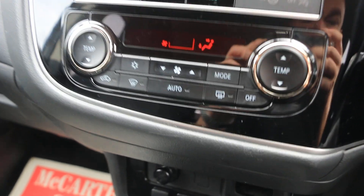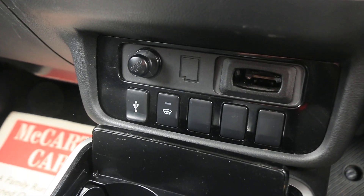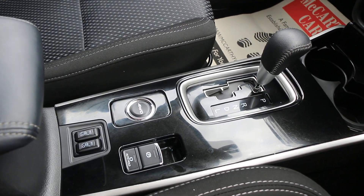Two-zone climate control air conditioning, heated front windscreen, USB port, central cup holders, and heated seats.